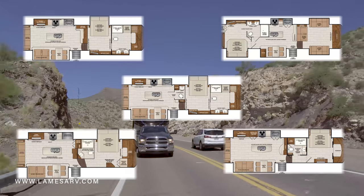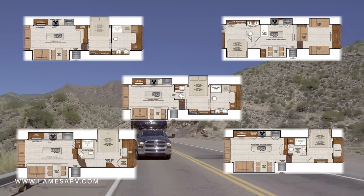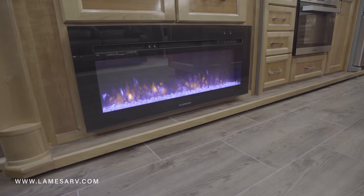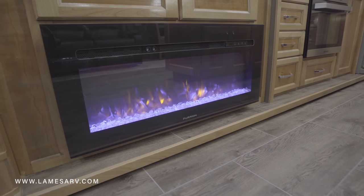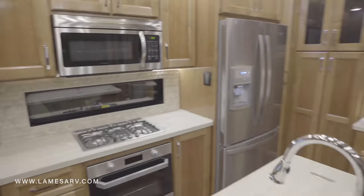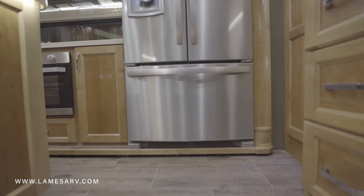With five floor plans to choose from, there's sure to be a Beacon for even the pickiest of campers. Standard features in the Beacon include an electric fireplace, an 80-inch sofa bed, and an 18 cubic foot residential refrigerator.